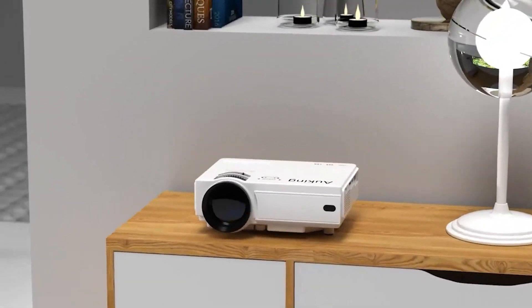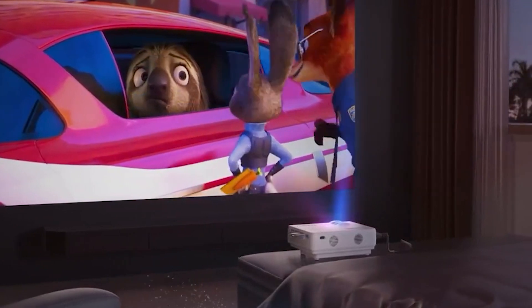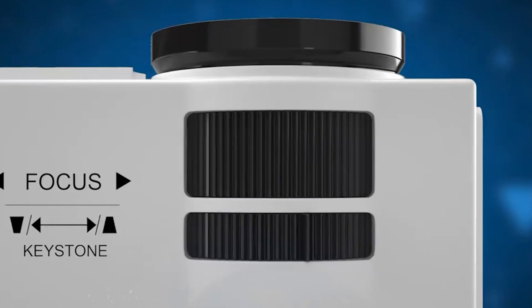Comparing Lux vs Lumens in a projector requires understanding these two similar but fundamentally different technical terms. While both are photometric measurement units, there are some significant differences. This article will serve as a quick guide to get you ready to purchase a new projector.